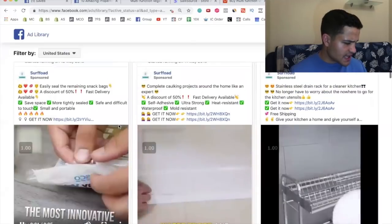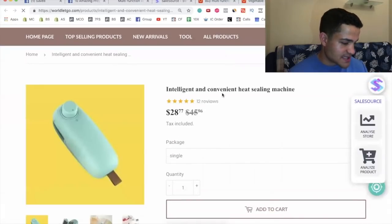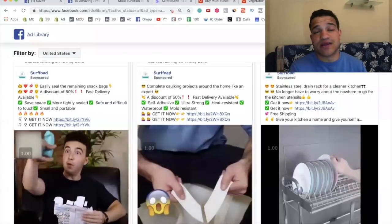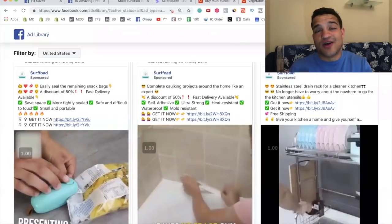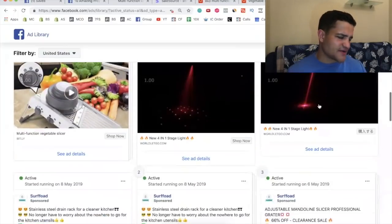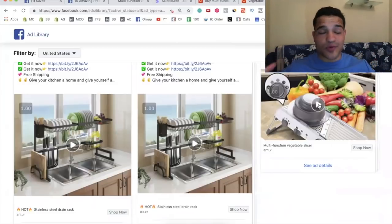We can check another product they're running — it looks like an intelligent heat-sealing gadget with 2,877 orders. Really cool. The Facebook Ads Library is a free tool — paid tools like AdSpy cost $150 a month. If you're starting with $300–$400, you don't need to pay for those tools. The indestructible shoes focus on one product with multiple ads; this store tests multiple products with ads. I'd focus on one product with multiple ads — testing too many products will drive you crazy.